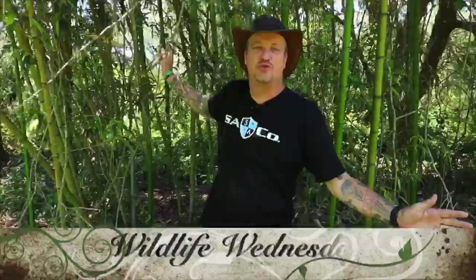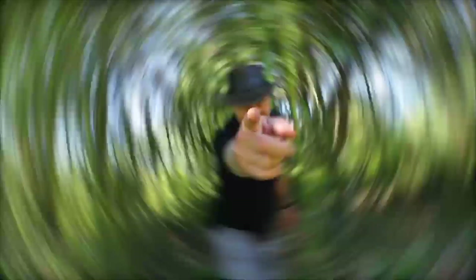Welcome to SA Company's Wildlife Wednesday. My name's Robbie and I'm here to teach you about some of the coolest animals in this whole world. Welcome to Wildlife Wednesday — I've got something super cool to teach you guys about today.